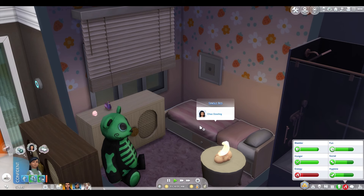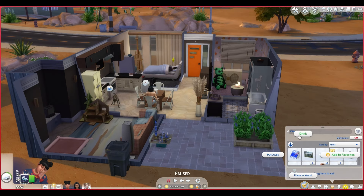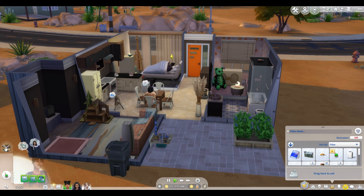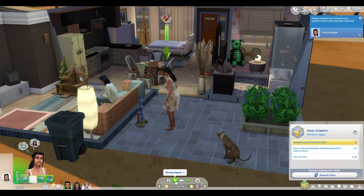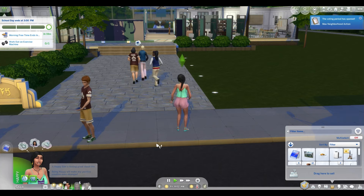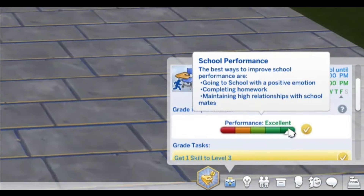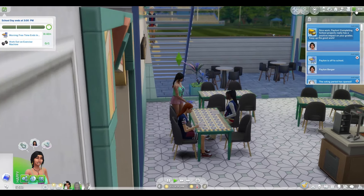Why does that say that's Chaz's bed — has he already slept in this bed? I don't think so, Maeve. I bought a moodlet solver so we can quickly get out of bed and hopefully finish this project before she goes to school. I might just work sloppily — I don't know if that makes it go faster. Wow, I don't think she's been this happy in a while. Yes, she finished. I really want to be an A student by the end of today. It says: nice work Peyton, completing the school project really has a positive impact on your grades — keep up the good work.